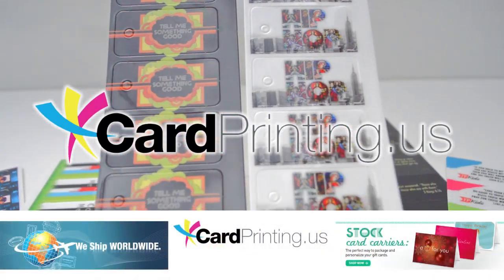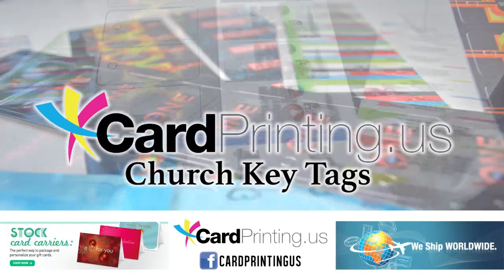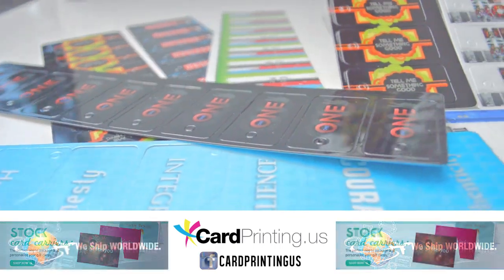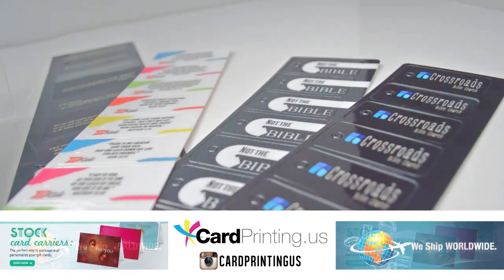Hi, I'm here with Telepack, Inc., and today we'll be displaying our church key tags. Key tags make a budget-friendly promotional item. Here at Telepack, all of our plastic key tags come with a load of features that may surprise you.